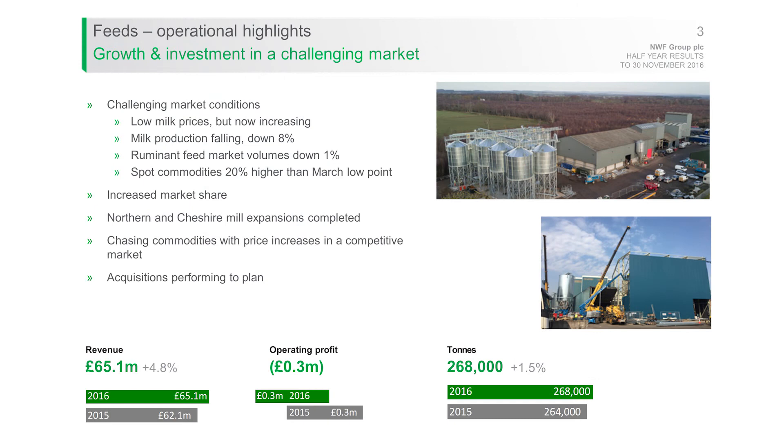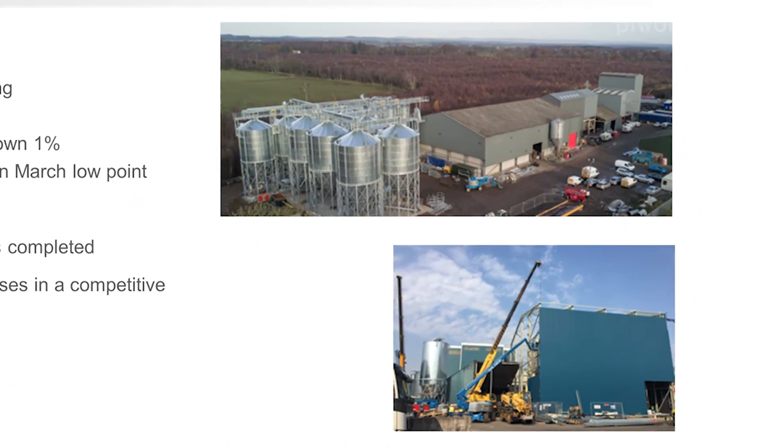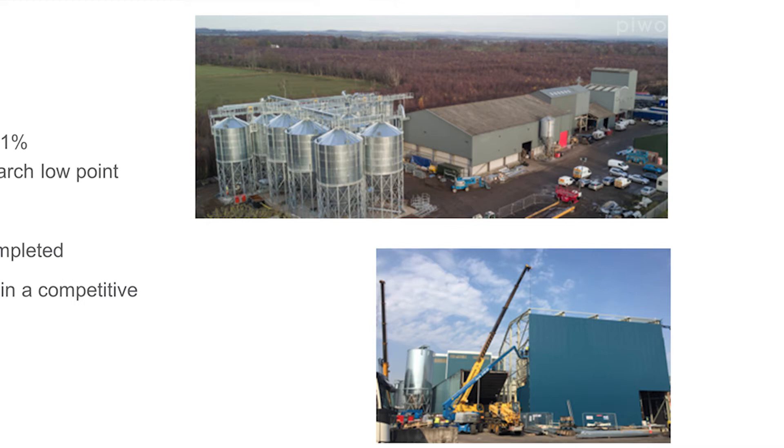Moving on to divisional highlights, starting with feeds. The picture top right on the slide is our new facility on the Scottish borders at Longtown, where we've invested in doubling the capacity of this facility and that's now come on stream. The silos you can see there are new — those of you who saw the summer presentation saw a building site, and now that's completed, doubling the production of this key mill on the Scottish borders.